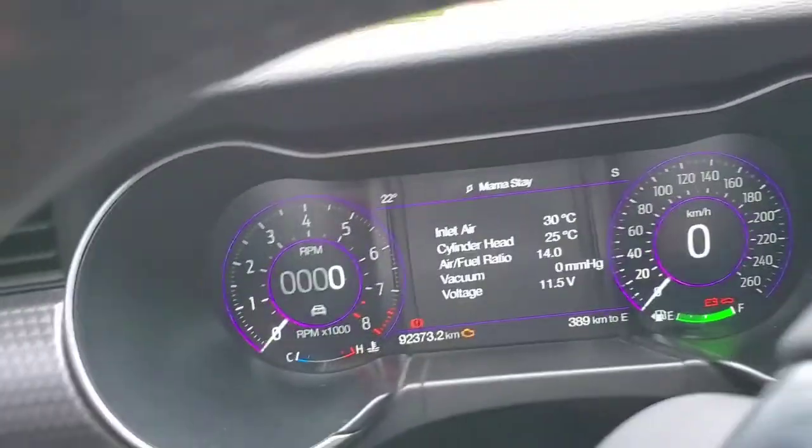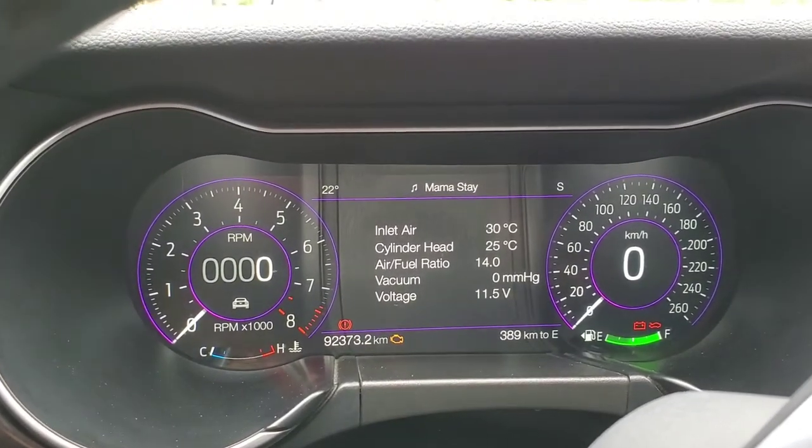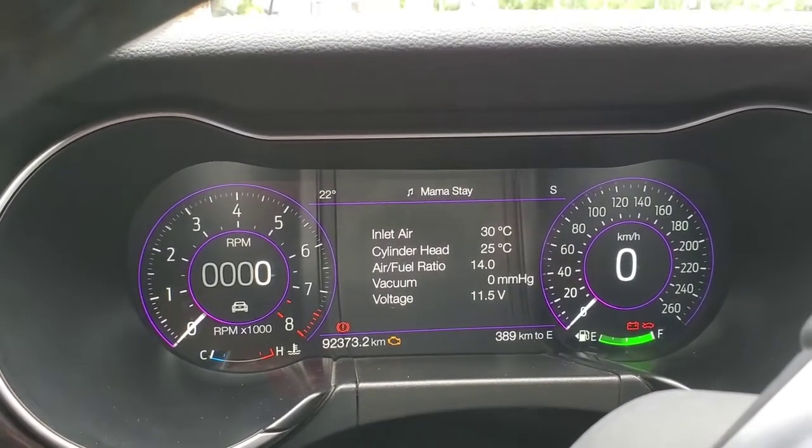I got it on accessory mode right now, so you can see that's 92,000 kilometers on a 2018 Mustang GT. I've had this car for three years now.